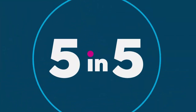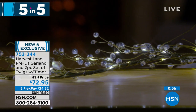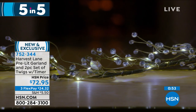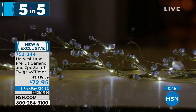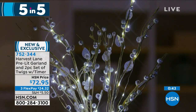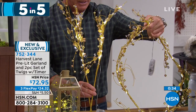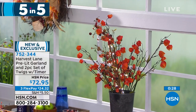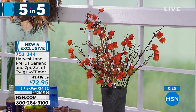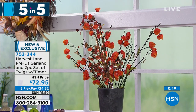Next: Harvest Lane pre-lit garland and two glitter twigs — a set of two. Both come with timers and are battery operated. The glitter twigs and front-door garland are beautiful at night with a flickering effect. Completely self-contained — just put the batteries in and nestle them into your display. Item 752344, all of it for $72.95, flex pay of $24.32.